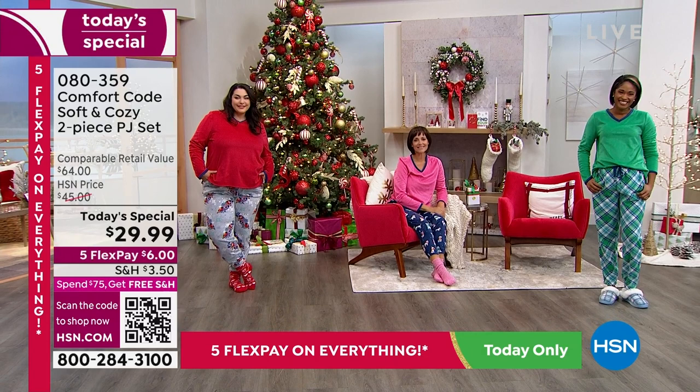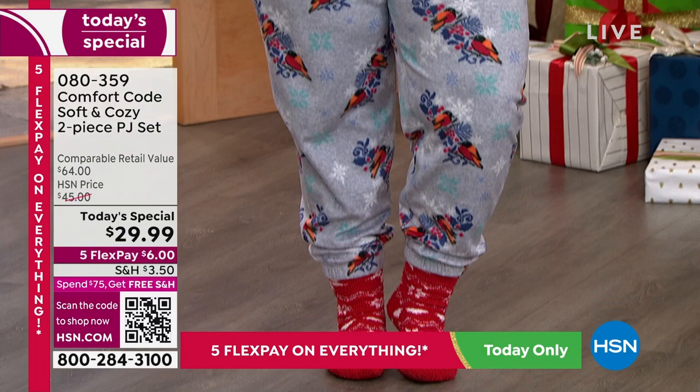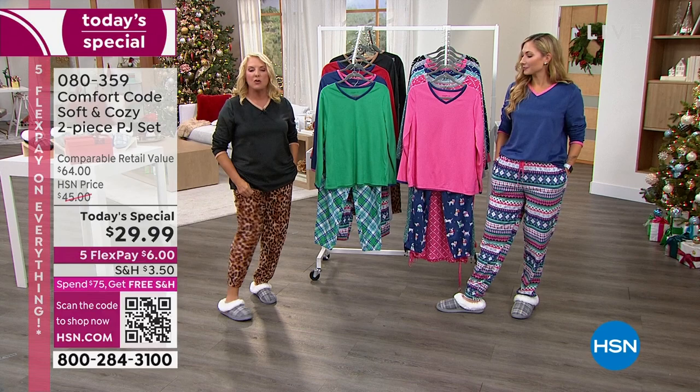By far the black leopard is outselling all our other colors tonight. You get the leopard bottoms and the solid black top. We have three lengths for the first time in the jogger style — last year it was just a basic straight leg, but you asked for a jogger style, so they delivered.